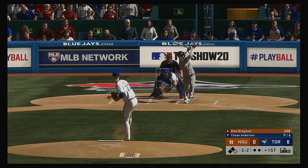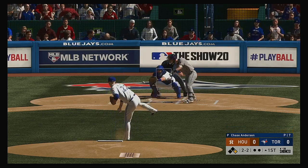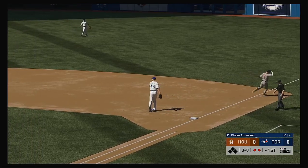Into the box now, Alex Bregman. Can't connect there, it's 2-2. Good thing he didn't make contact with that pitch — the only thing he could do is probably get that on the ground. It could be a double play ball. Scooped up, there's one, on to first, and they turn the double play.